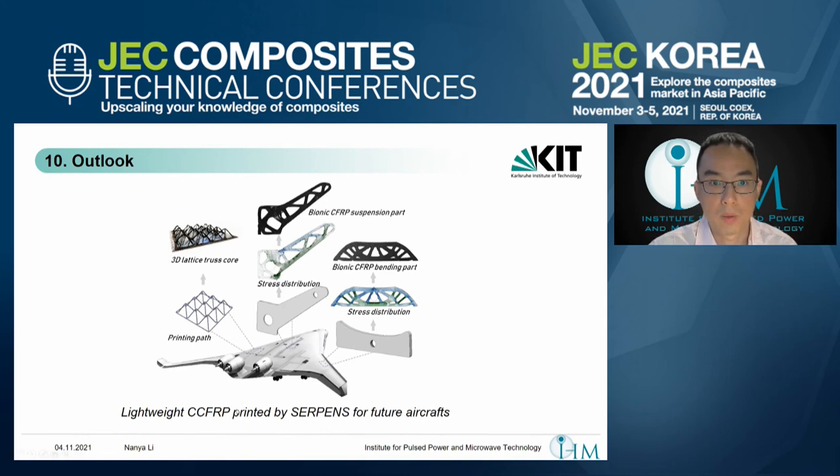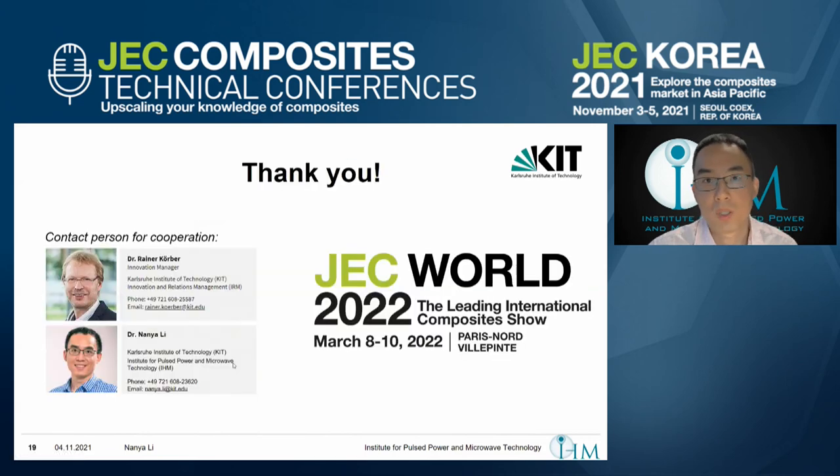We hope that could come true in the near future. Thank you very much, that's my presentation. If you want to contact us about cooperation, you can contact our innovation and relations management, Dr. Heiner Kerber, or me, for more detailed information. We will also bring this 3D microwave printer to JAGUAR 2022, so if you are interested, you can go to Paris and see our technology and the printer in person.